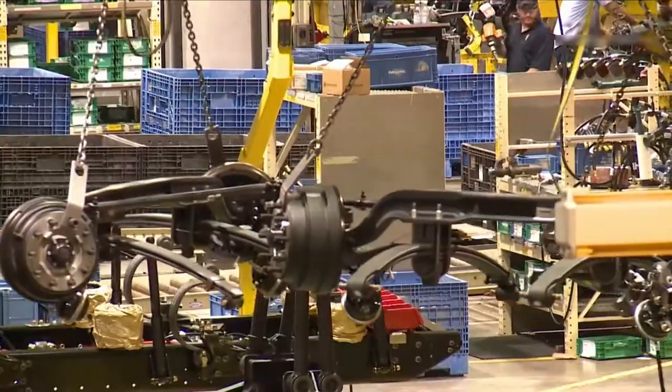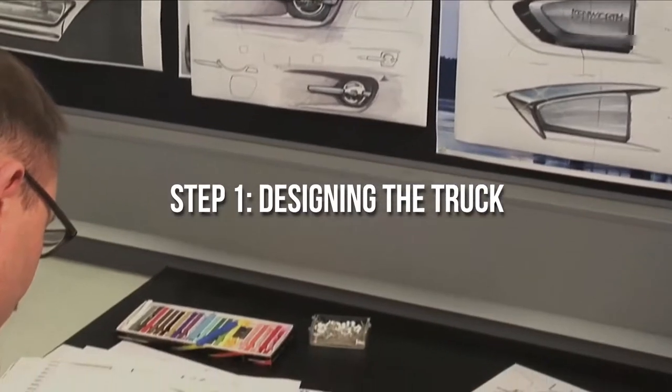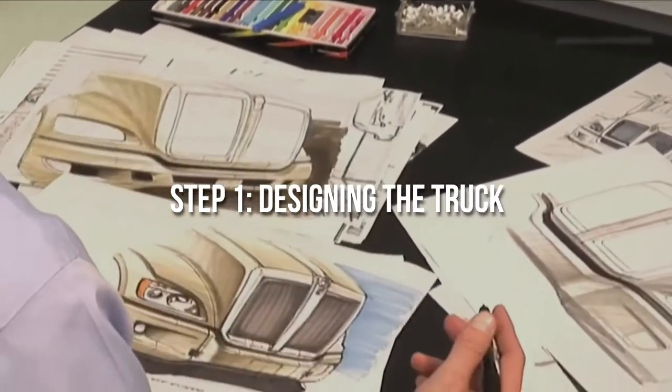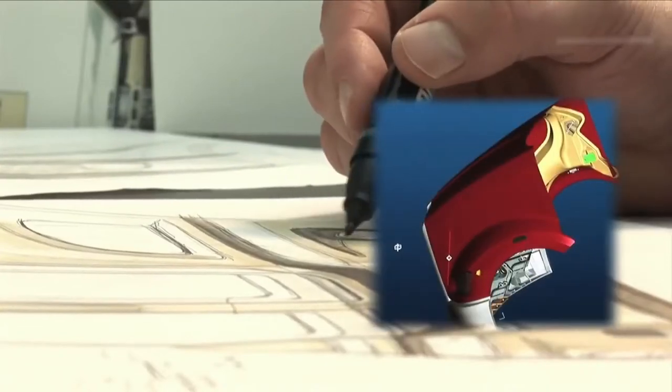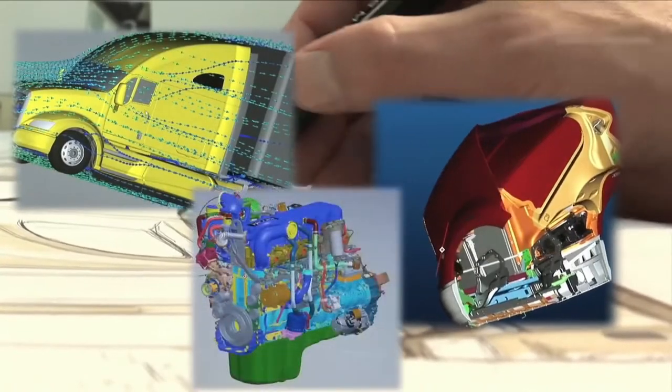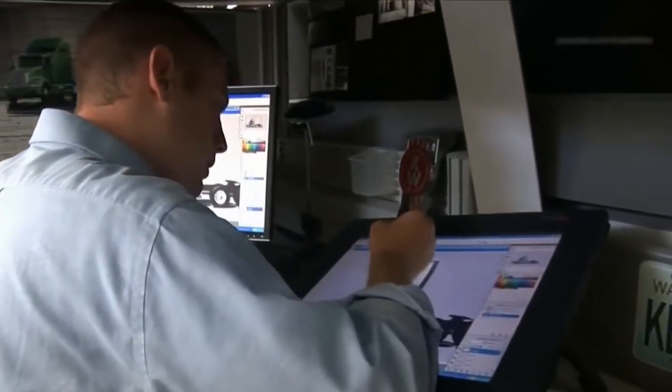Step 1: Designing the truck. The foremost element initiating the process of manufacture is the design of the truck. Since these vehicles play a crucial role in heavy load transportation, appropriately designing them is the first step. It is basically framing out the vehicle structure.